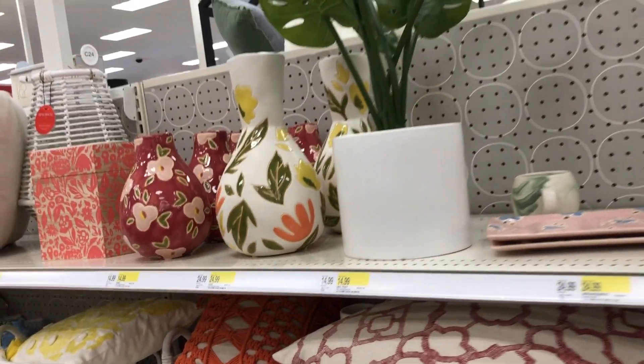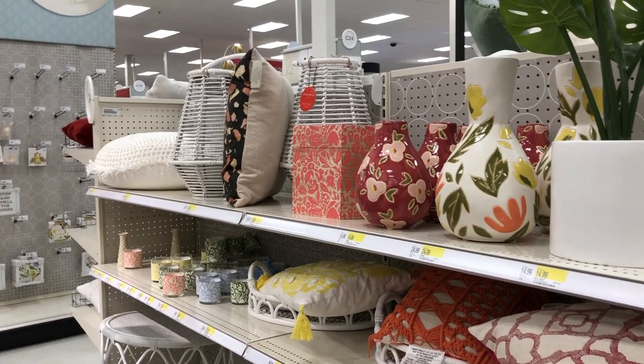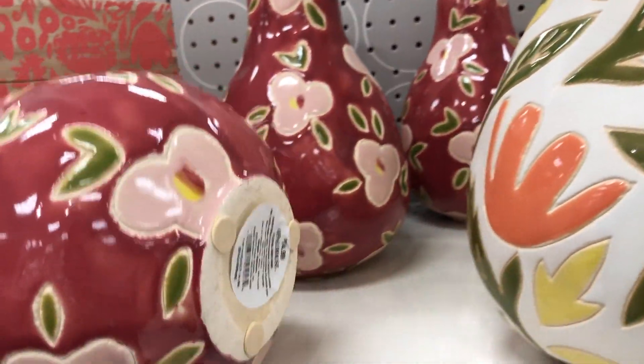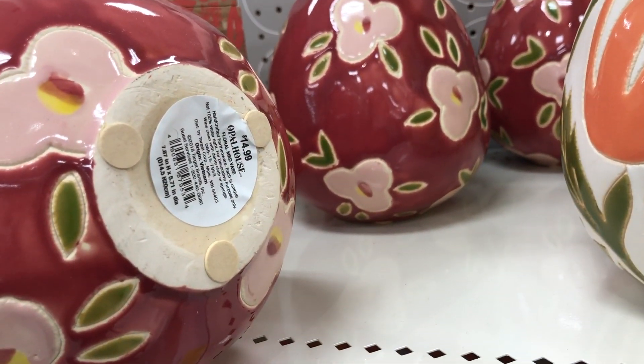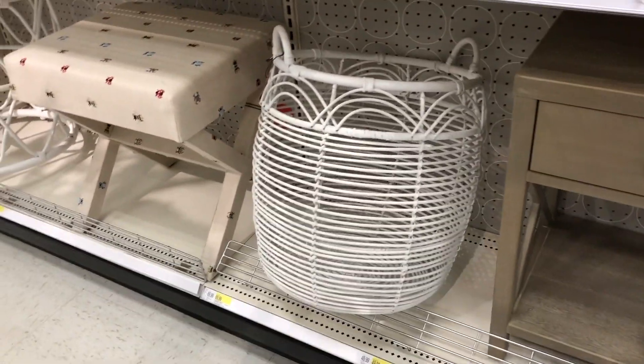And then I wanted to show you this section because it's really spring-ish. There are vases and plants. These vases were really pretty — they're Opal House. My favorite was the white one. And then baskets — I like that white basket. Very pretty. You could even use that for a hamper too.